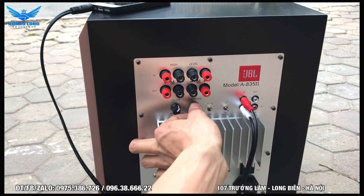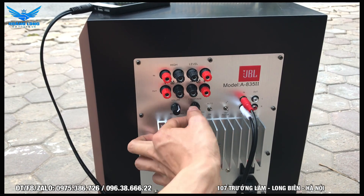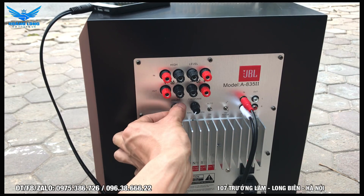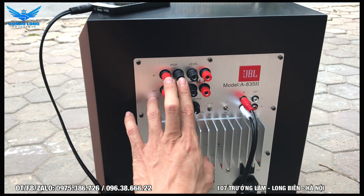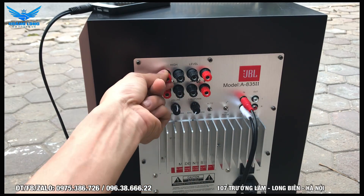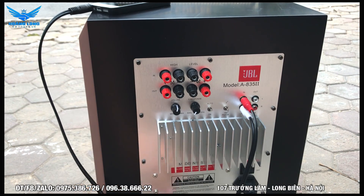Đây là nút cắt tần số: nếu thích tiếng bát rắn chắc thì tăng lên, nếu thích tiếng bát mềm sâu thì giảm xuống. Đây là nút tăng giảm âm lượng. Còn đây là đường đưa tín hiệu vào qua cổng high level input - chúng ta lấy tín hiệu từ âm ly, cục đẩy, hoặc từ loa qua dây loa: một dây đen, một dây đỏ. Chỉ cần đấu vào đây là loa hoạt động bình thường.